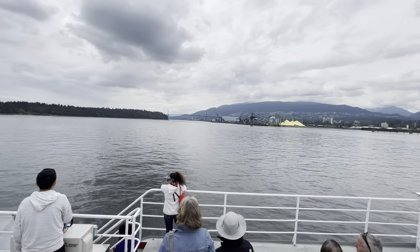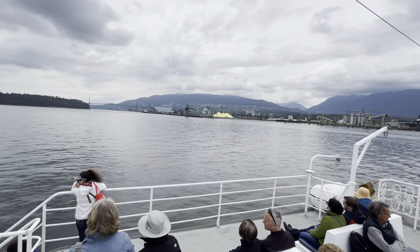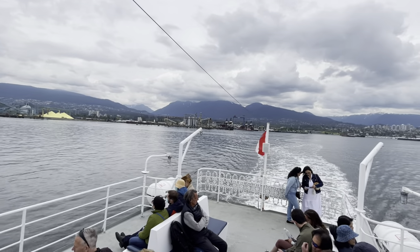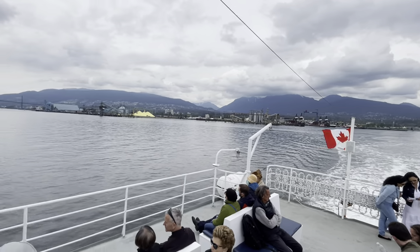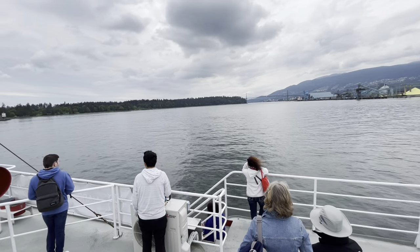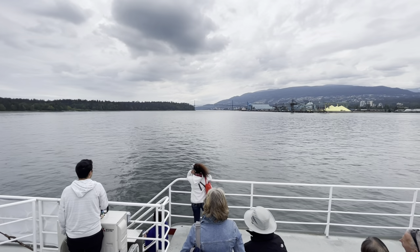An interesting fact about the Lions Gate Bridge — it was actually privately financed; no public funds were used to build it. The money came from the Guinness family, descendants of Irish beer maker Sir Arthur Guinness. For the first 25 years after the bridge opened, it had a 25 cent toll, and that money was used to offset the cost of the bridge's construction.